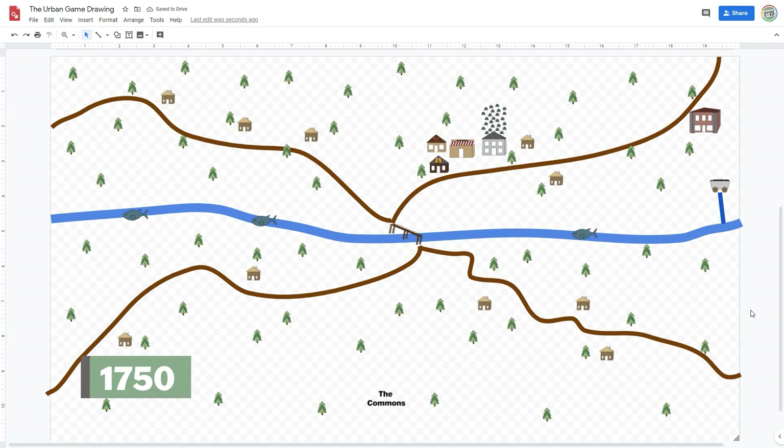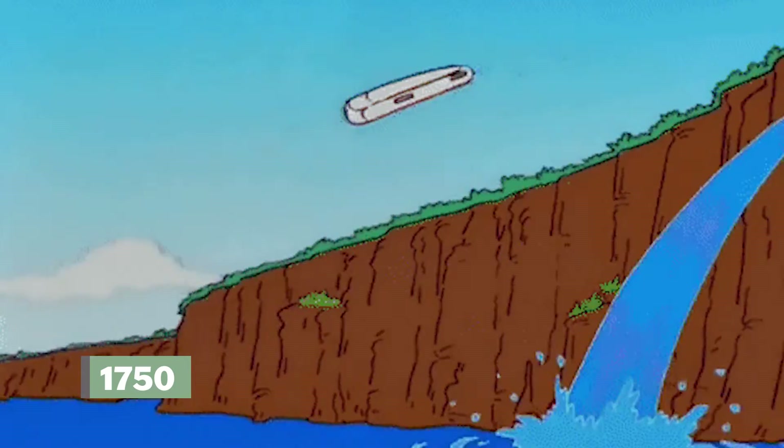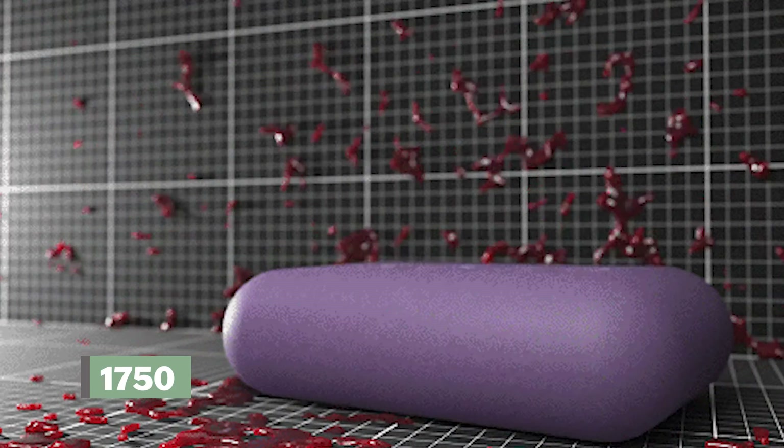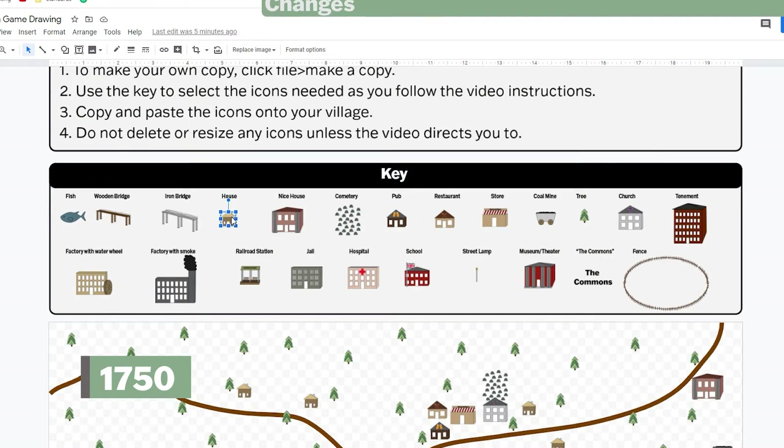It's now 1750. Your village is starting to put sewage in the canal so that it flows away. Increased use of soap, better diets, and this new waste management result in fewer people dying from illnesses like the bubonic plague. As a result, there's a population explosion. Add five houses.